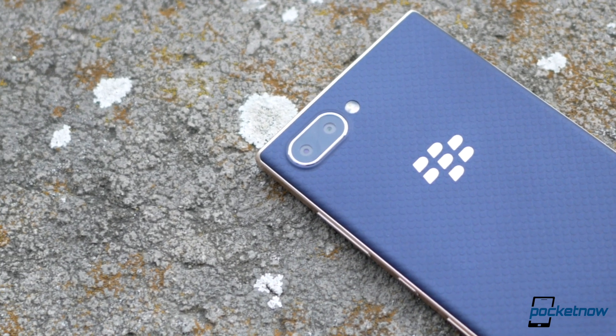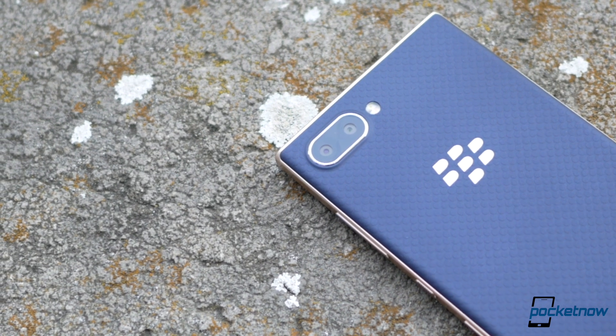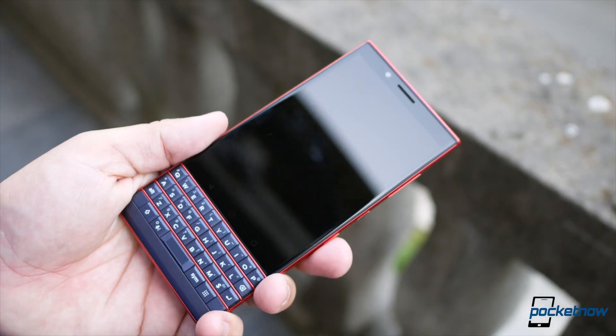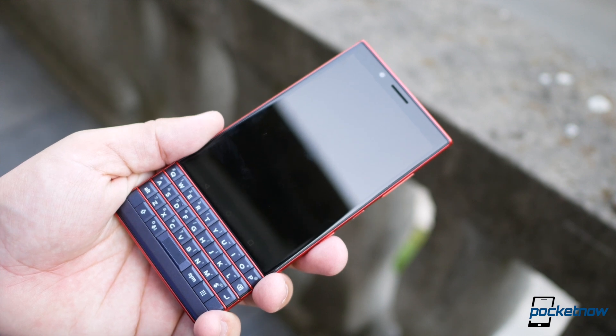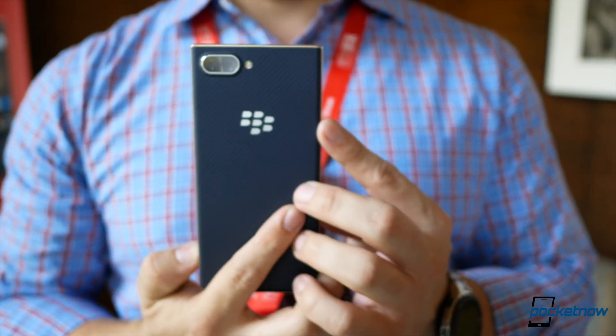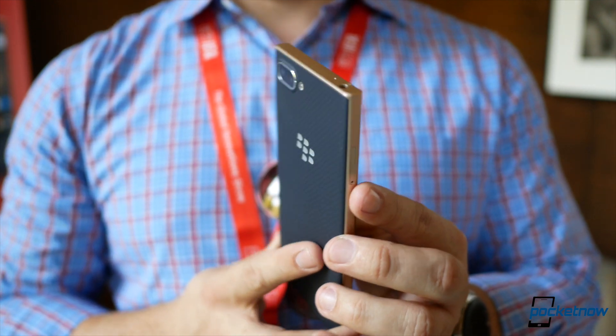The camera is also different, now with 13 megapixels in the primary shooter and 5 megapixels on the secondary, serving now as a depth sensor instead of telephoto. The selfie camera continues to be 8 megapixels with fixed focus. Our full verdict on the cameras will really have to depend on whenever we review the product, as we know the Key2 didn't do really well in this department.